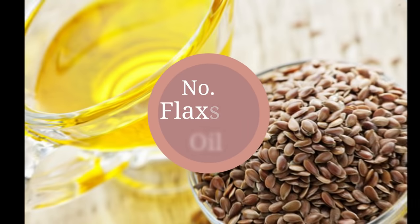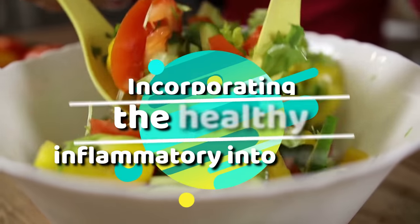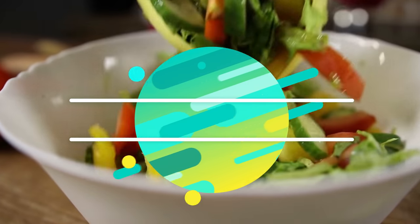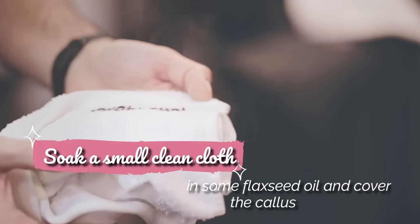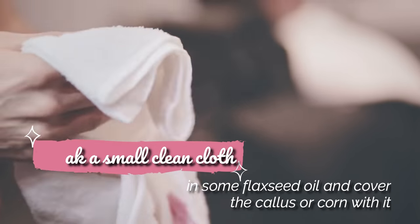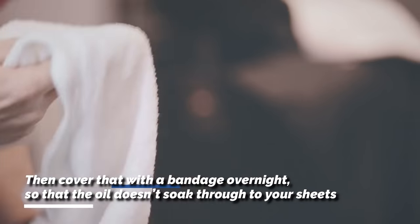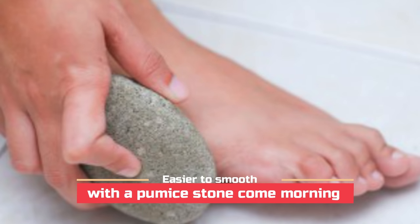12. Flaxseed oil. You might use flaxseed oil in your salads and other dishes as a way of incorporating this healthy anti-inflammatory into your diet, but did you know that it can also help soften a stubborn callus or corn? Before going to bed, soak a small clean cloth in some flaxseed oil and cover the callus or corn with it. Then cover that with a bandage overnight so that the oil doesn't soak through to your sheets. While you sleep, the oil will get to work and the callus or corn will be much easier to smooth with a pumice stone come morning.